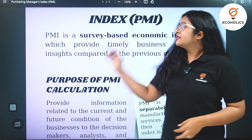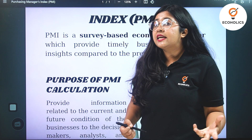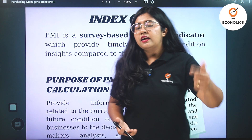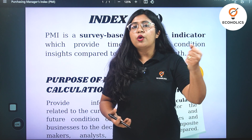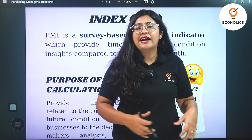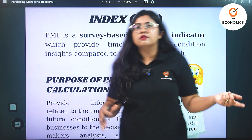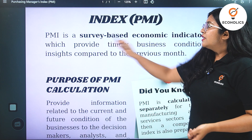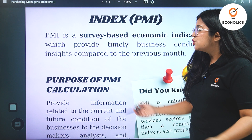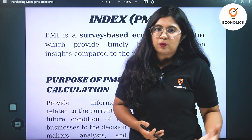PMI is a survey-based economic indicator. It's an economic indicator that indicates the economic health — like a thermometer for the economy — which will tell the strength or the weakness of a sector containing businesses, and it will represent the growth or the shrinkage of that particular sector. It provides timely business condition insights which are compared, regulated, and supervised every month.